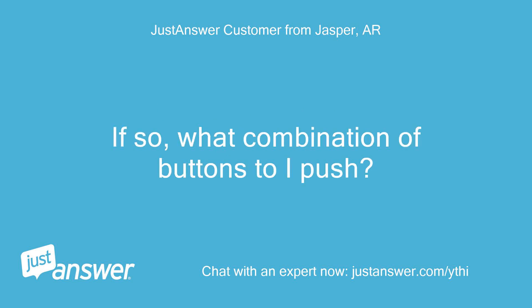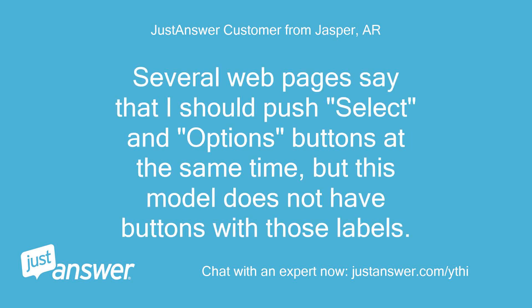If so, what combination of buttons do I push? Several webpages say that I should push the Select and Options buttons at the same time, but this model does not have buttons with those labels.